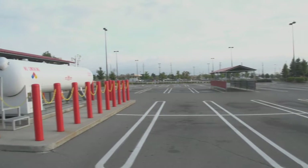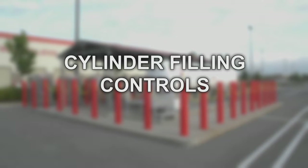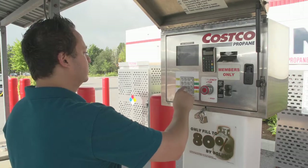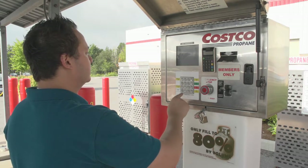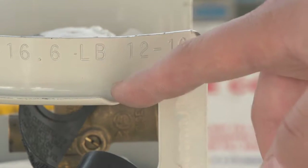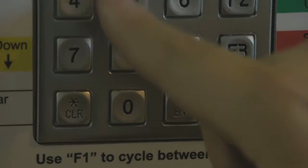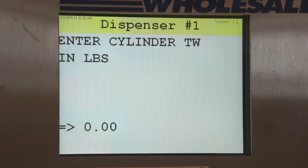The volumetric propane dispensing system maintains precise control, not only of the filling procedure itself, but also of who is permitted to operate the system. The first precaution is the employee card access system — only personnel with a valid propane filling license are able to operate the system. Each fill is logged and attributed to a specific employee. The operator checks the cylinder's date of manufacturing to make sure it hasn't passed its expiry date, then places the empty cylinder on the scale and inputs the empty cylinder weight — called the tare weight — that's stamped on the top collar of the cylinder. If the weights don't match, the system won't run.